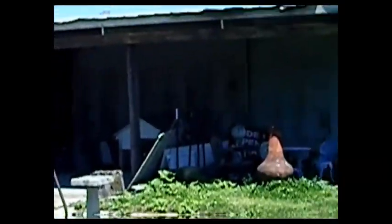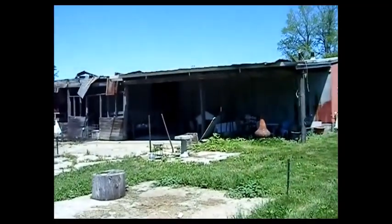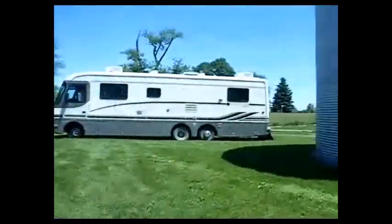The barn is going bye-bye — we're getting a new barn.